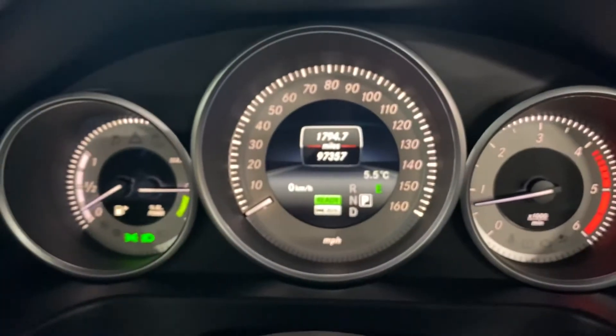There you can see your mileage with no warning lights. Moving to the rear — again, nice and clean and tidy in here, no marks, tears, or rips or anything.